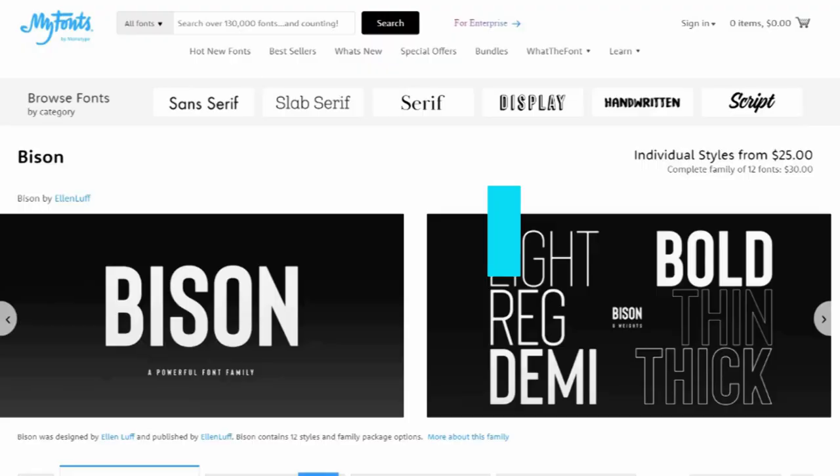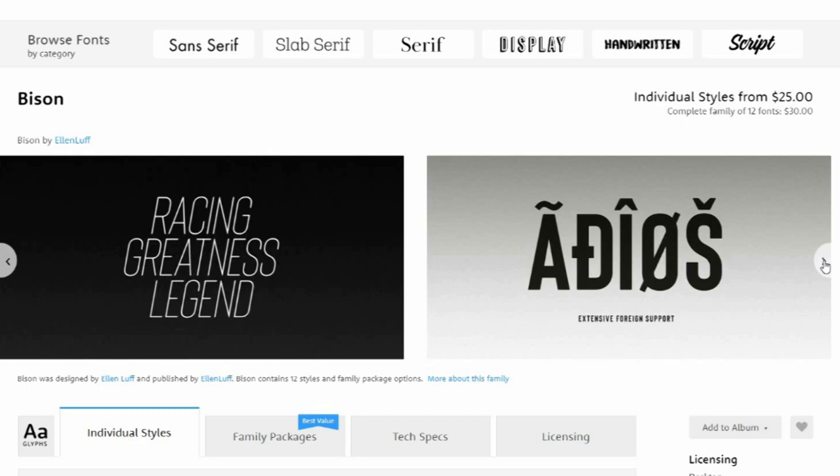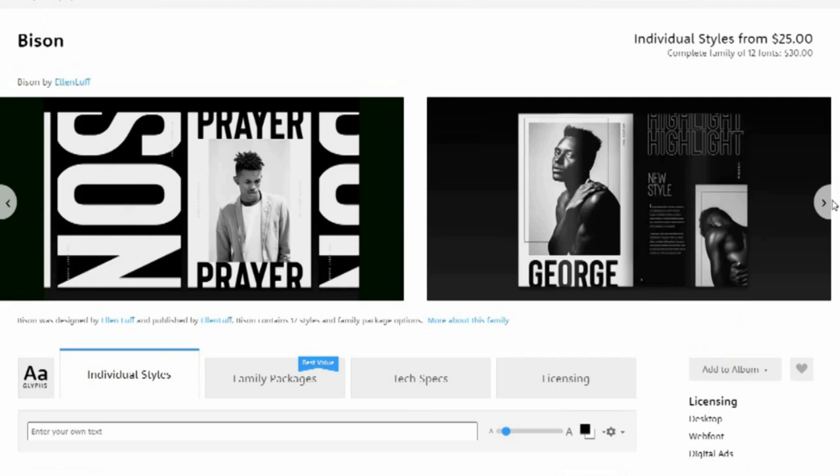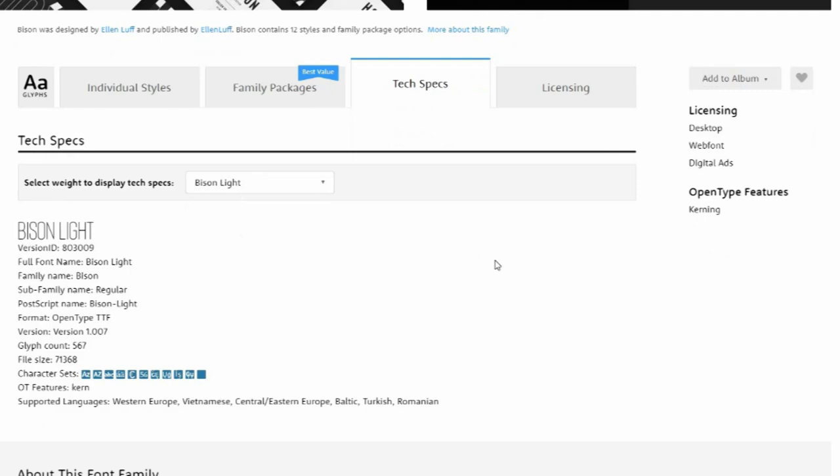2. Bison. Bison is a sophisticated and strong family of sans-serif fonts, designed by Ellen Luff, recommended for branding, logos, magazines and films. Bison's sturdy, uncompromising style is felt through controlled letterforms and modern touches. With a balance of hard lines and smooth curves, each font in the family is dynamic and authoritative in its own right.